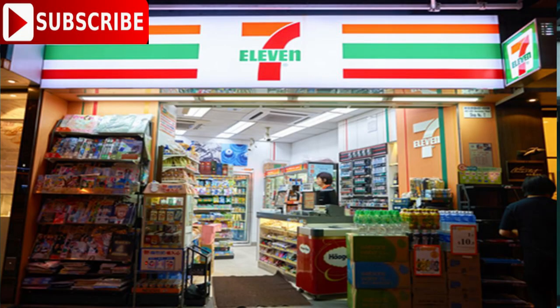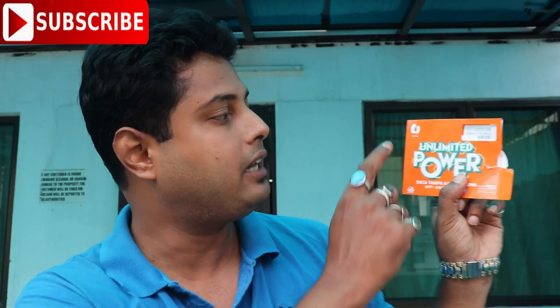For those who don't know what 7-Eleven is — 7-Eleven is a world-famous shop, a hyper shop where you can get almost everything. I went to 7-Eleven and asked about the SIM card, and they had SIM cards for sale. So I got my SIM card from there.